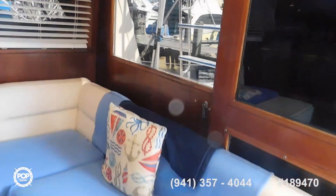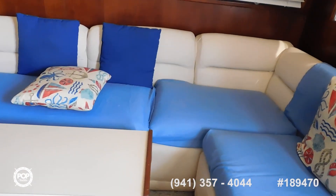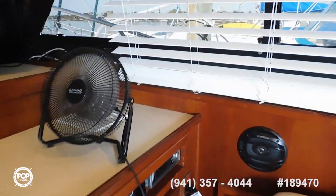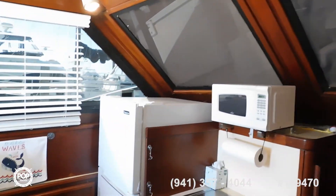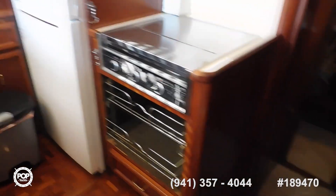This couch will fold into a twin bed. There's the radio, the air conditioning comes out of here and over here, and there's a brand new TV, new microwave, new house-style fridge, and a three-burner stovetop.